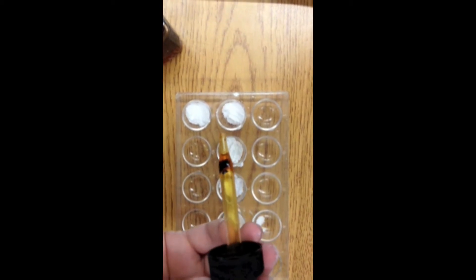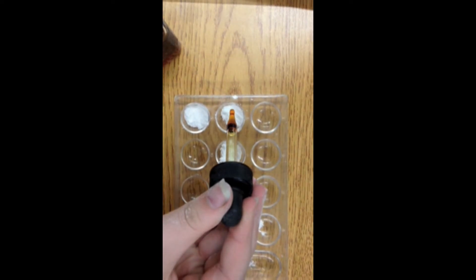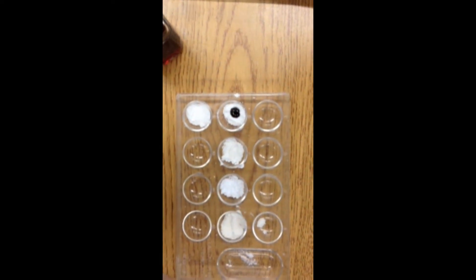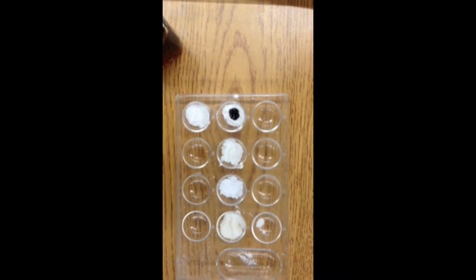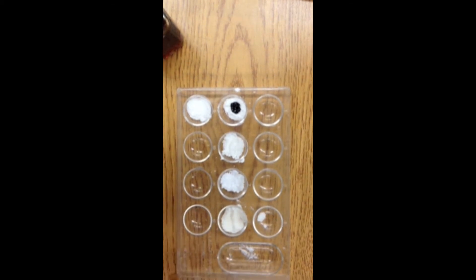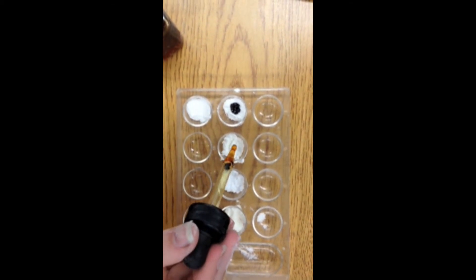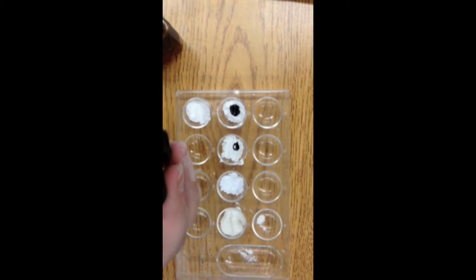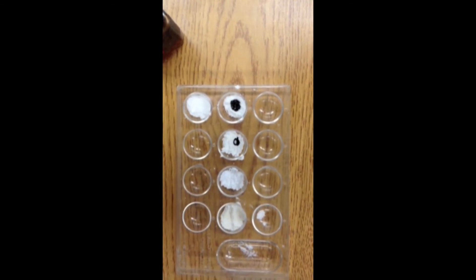Number five is baking powder. Could you send me this video afterwards? Yeah, I'm going to put it on YouTube. Number six is cornstarch. That way I can link it in my report too. Number seven is icing sugar.